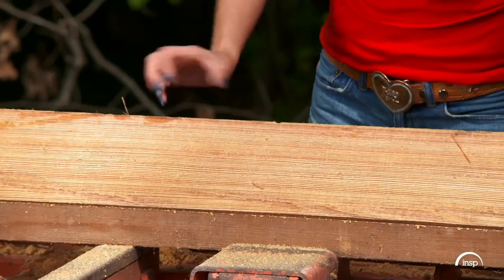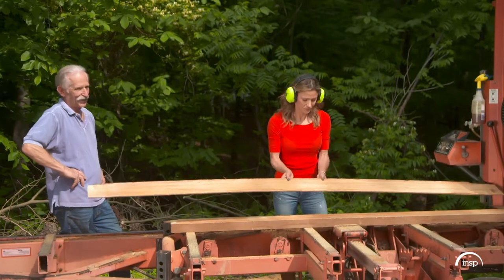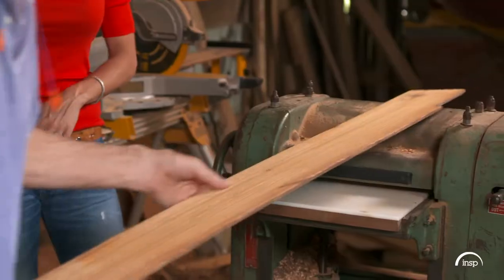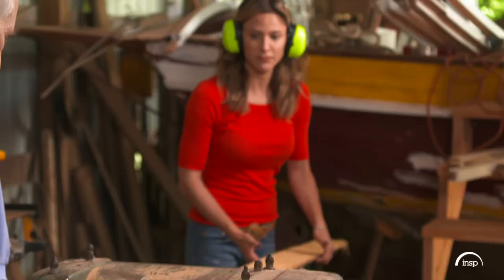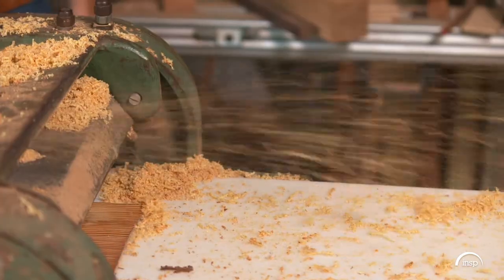The trick is to cut the wood thin enough to pass light, but not so thin that it's brittle. We're going thinner, people. Alan uses a planer to shave the slices down even more, often making five or six passes before he gets it just right.